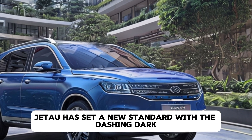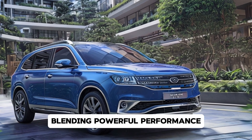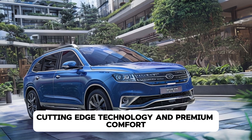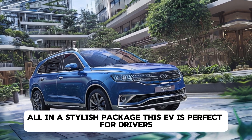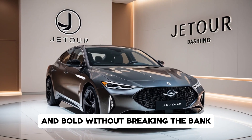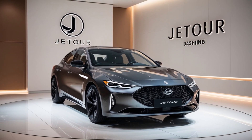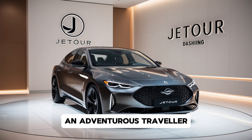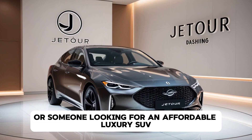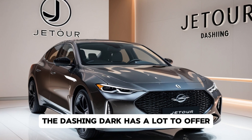Jettor has set a new standard with the Dashing Dark, blending powerful performance, cutting-edge technology, and premium comfort all in a stylish package. This SUV is perfect for drivers who want something different and bold without breaking the bank. Whether you're a city commuter, an adventurous traveler, or someone looking for an affordable luxury SUV, the Dashing Dark has a lot to offer.